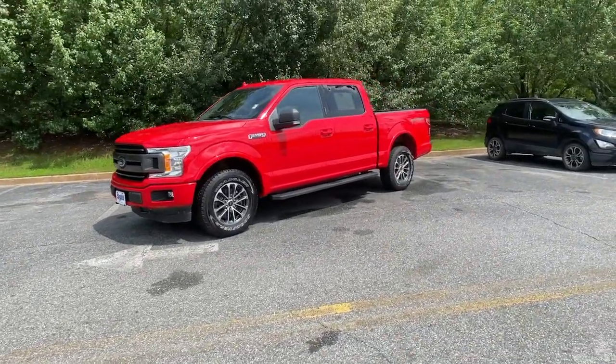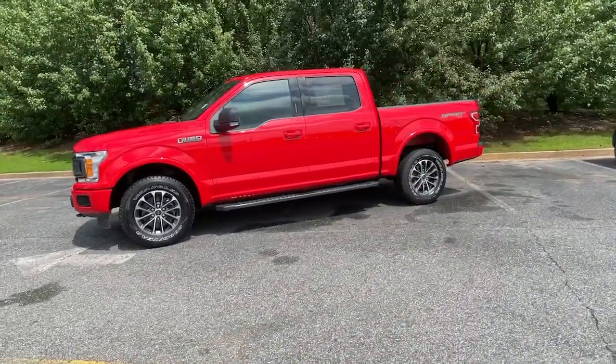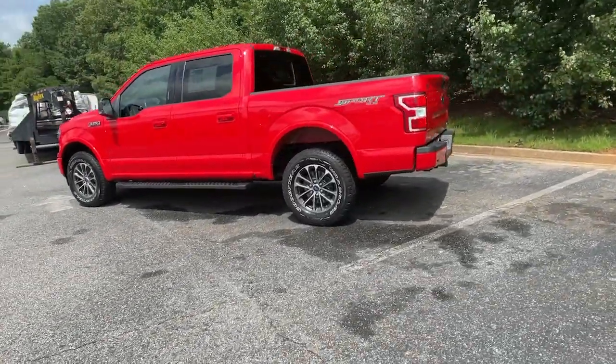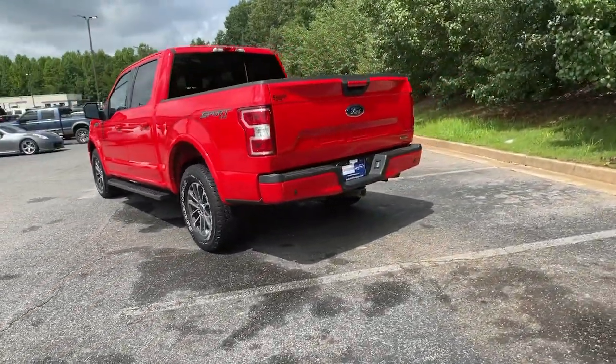This could be the car for you. The 2018 Ford F-150. With less than 40,000 miles on the odometer, this vehicle provides excellent value.